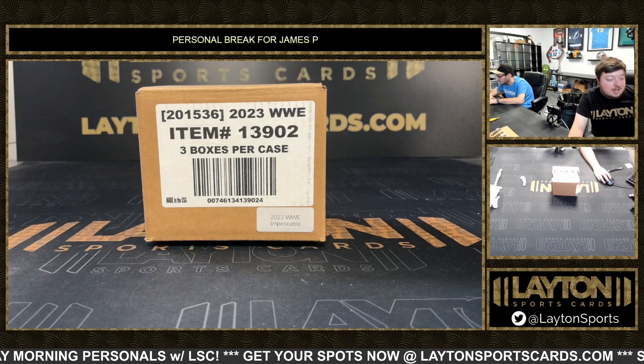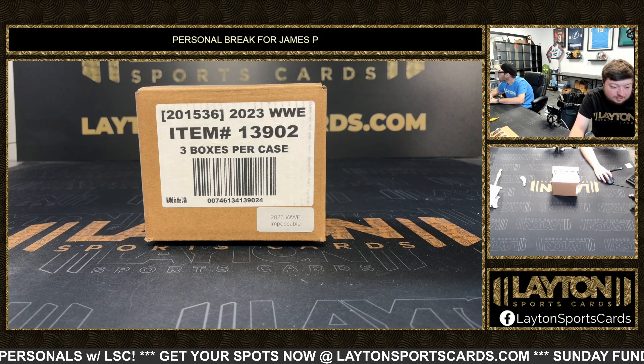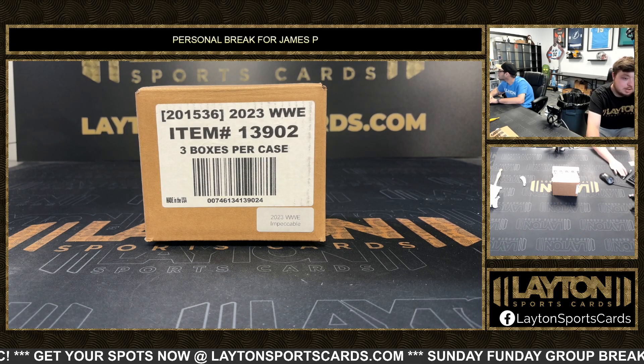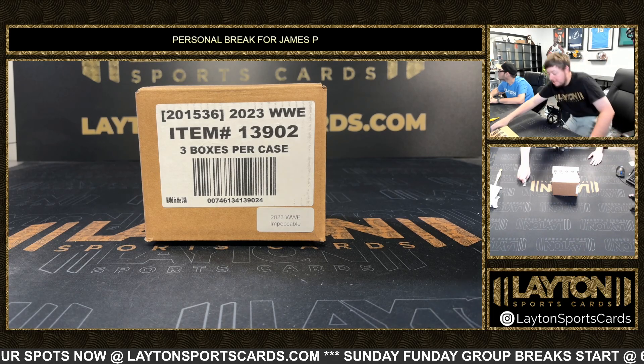What's going on buddy, got Jake and Lane here with Lane Sports Cards, ripping a personal break for James P. James has three boxes of 2023 Panini Impeccable WWE Hobby — three boxes is a case. Appreciate the order as always, good luck Pitman, let's see some monsters.